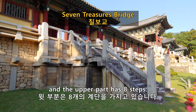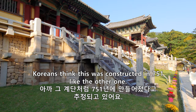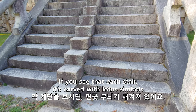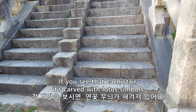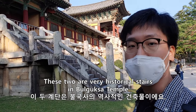This staircase is one of the famous things. The bottom part is 10 stairs, the upper part is 8 stairs. This was constructed around 700 AD. If you look at each stair, there are lotus symbols carved on the stairs. This is very historical stairs in Bulguk Temple.